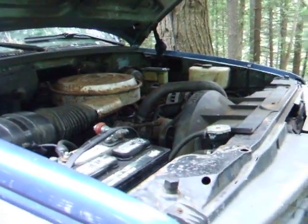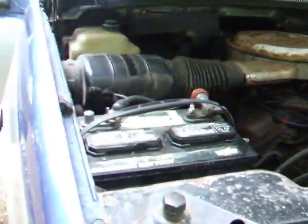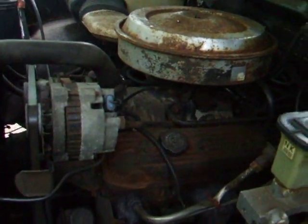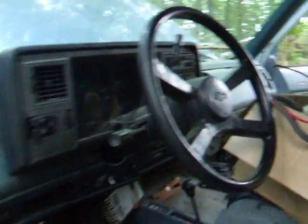Got it from a wrecking yard with a battery. Just had it running a few minutes ago. Three-quarter ton, 350 cubic inch V8, four by four, four-speed automatic overdrive. 1989 Chevy.